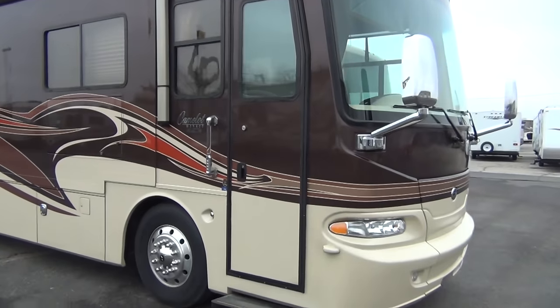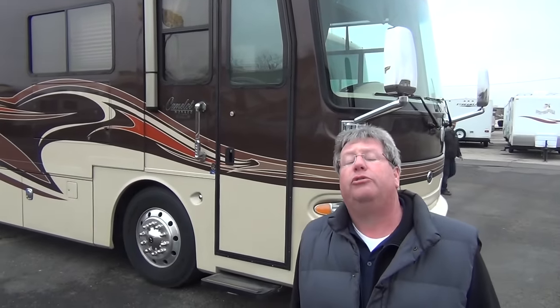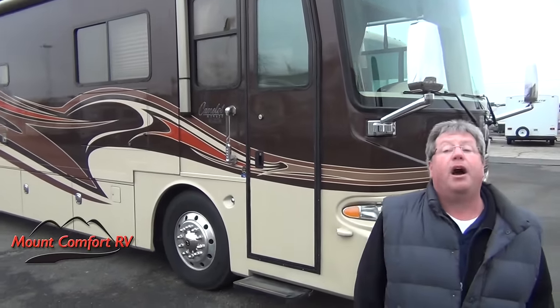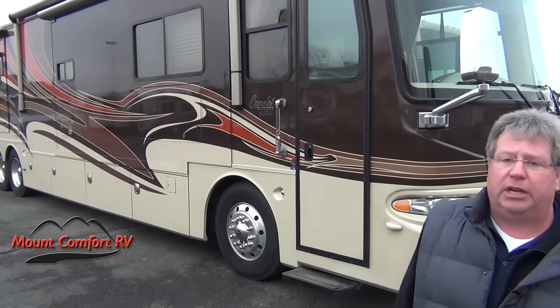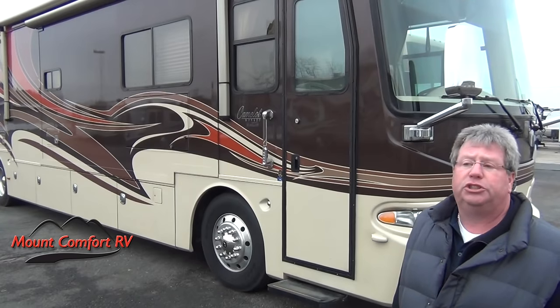This is truly a one-owner RV, and it was stored indoors its whole life except when being used. It turned over 17,000 miles on my way up here from Bowling Green, Kentucky, and like I said, it was a wonderful driving coach.